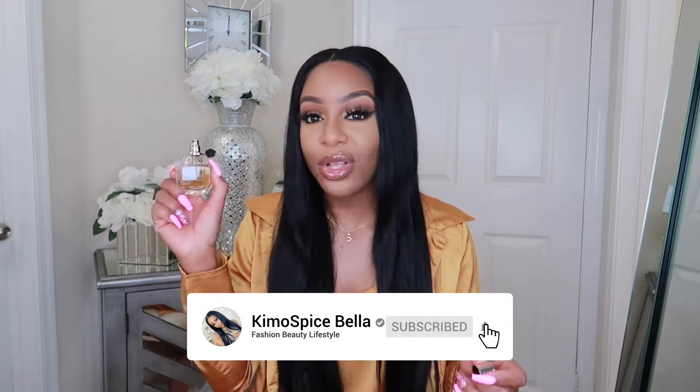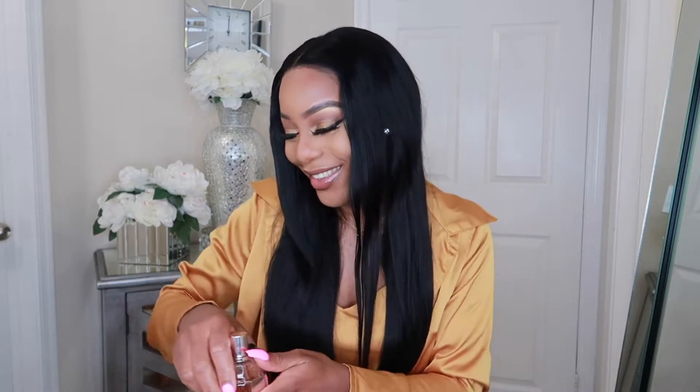Next is Viktor & Rolf Flowerbomb and this is definitely a daytime fragrance — this would smell nice going to brunch. It's on the sweeter side but not too sweet. I think the sweetest perfume I have right now is the YSL. I've had this — this is like my second or third bottle. I really, really like this one. I was using it as my everyday perfume but I had to stop because it's not cheap.